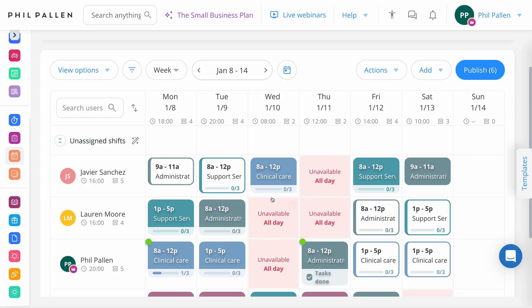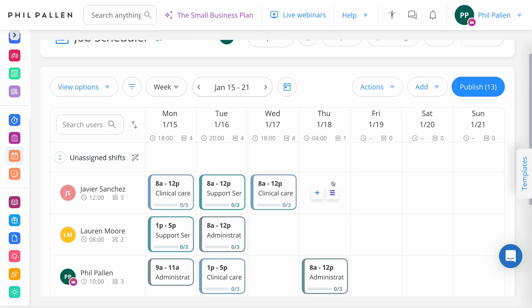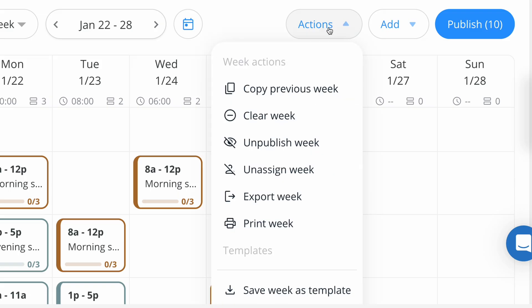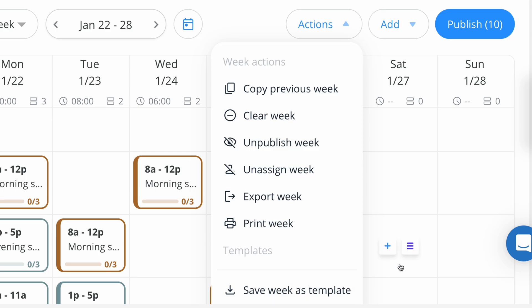One of the things I really love is the ability to duplicate a schedule in just a few clicks. If we select actions up here, we can copy from the previous week, quickly clear the week, unpublish, unassign, or even export the week and save it as a template. Managing this is really simple, and making adjustments on the fly is just as easy.